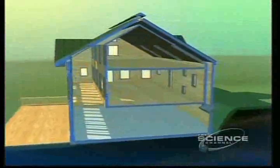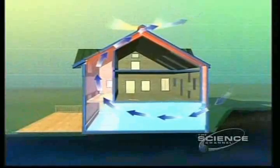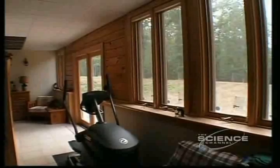In the summer, the house keeps cool by venting hot air through the attic and cycling in the cooler basement air. Like most solar homes, there's a lot of glass on the south side, and there's a cavity in the roof where the heat can go, and there's a cavity in the north wall so that the heated air can travel completely around the house, heating it in winter.